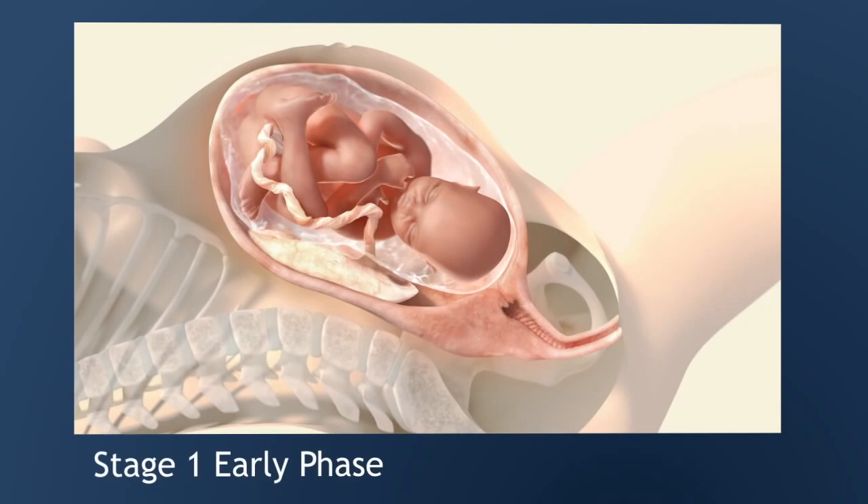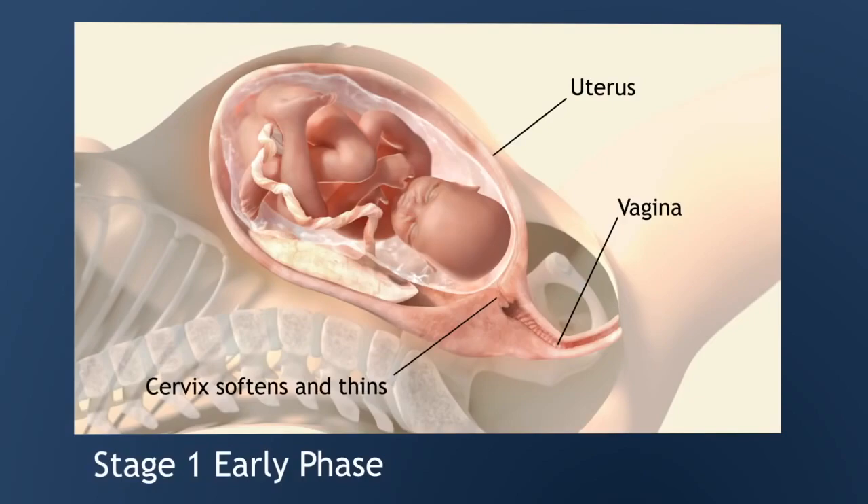Labor has three stages. In the first stage of labor, the body prepares to give birth. There are two phases: early and active. Early labor can last from hours to days; first-time moms may spend more time in this phase. The cervix, or the opening to the uterus, begins to soften, efface or thin out, and dilate or open. These cervical changes are necessary so the baby can pass through.